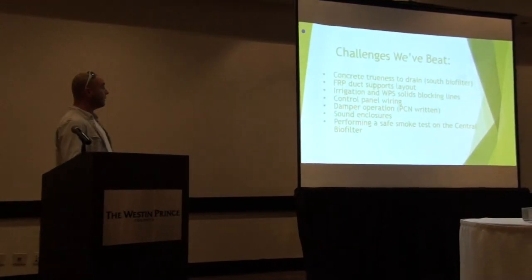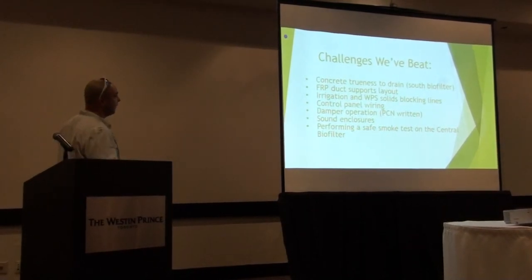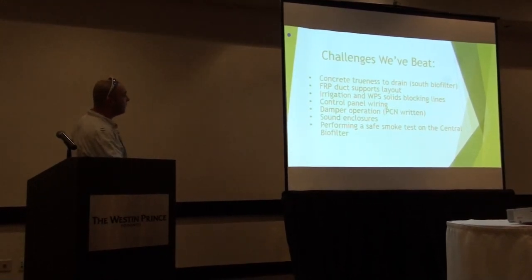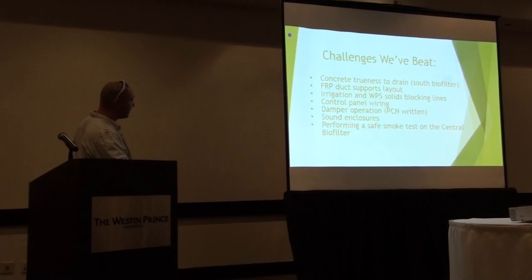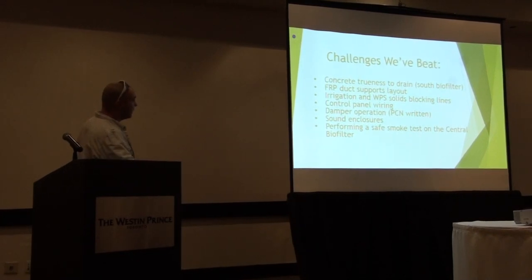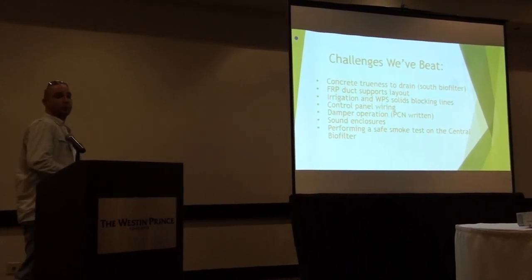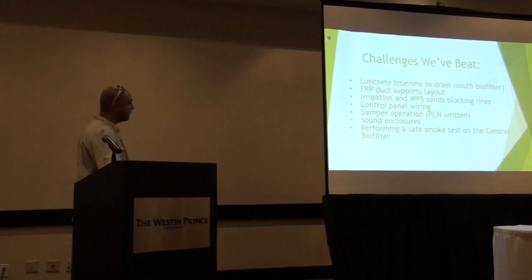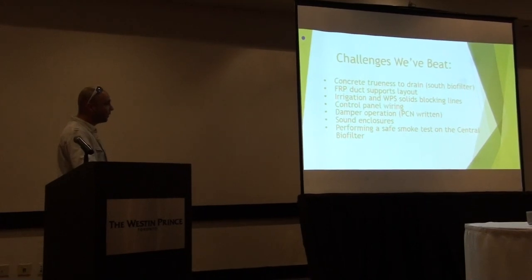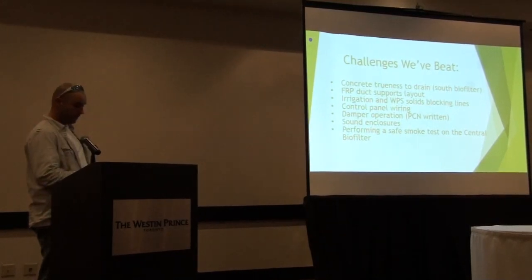Some of the key challenges we encountered — we'll go through the list here. Concrete finishing to the drain was an issue with the cell biofilter. FRP duct supports were a challenge around the north biofilter. Irrigation lines getting clogged up. Plant surface water quality as a result of grit inside. Control panel wiring and damper operation for the dispersion fans. The damper sound enclosures for our three odor control fans. And the smoke test on the centralized biofilter, which is a little more taxing than the smaller cell biofilter.